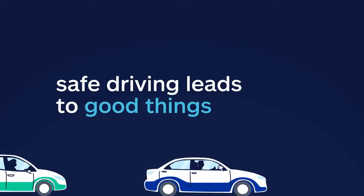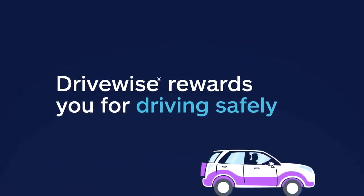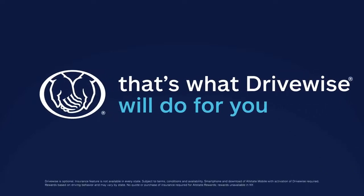Safe driving leads to good things. You'll want DriveWise to keep you safe on the road and reward you for driving safely. That's what DriveWise from Allstate will do for you. DriveWise from Allstate.